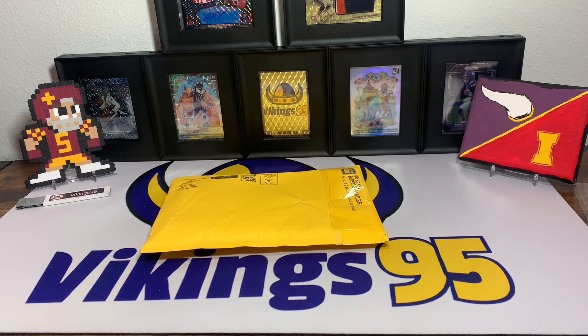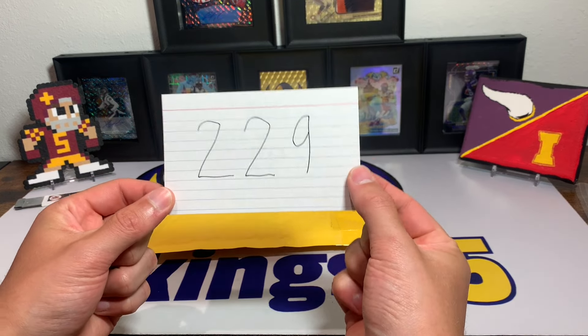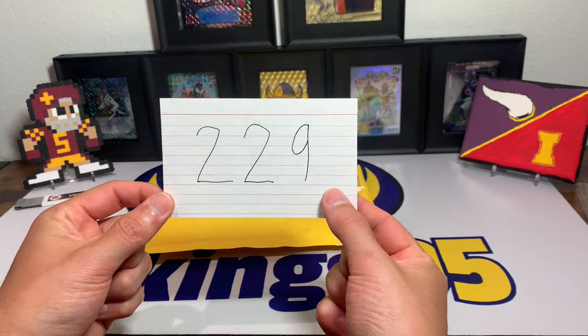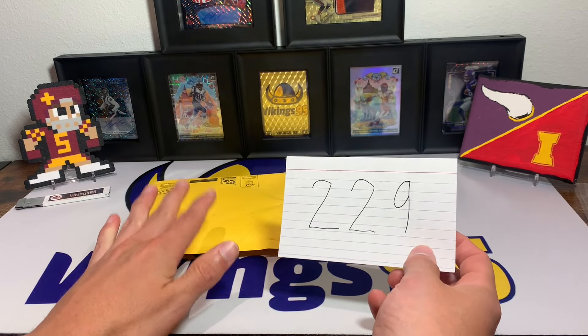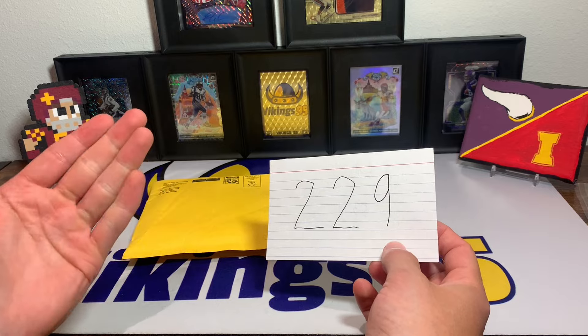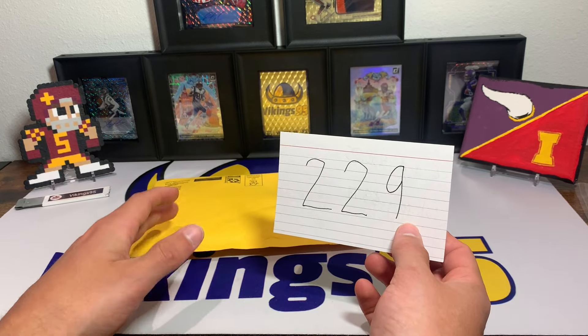What's going on YouTube, happy Saturday everybody! It's Vikings 95 here and we are on episode 229 of eBay Football Card of the Week. I am super excited about this pickup — it's a card that I've kind of wanted for a while.